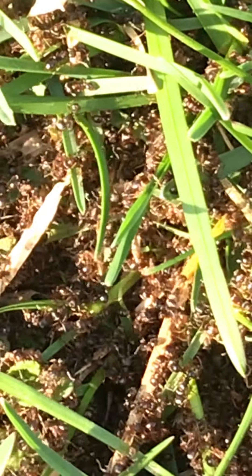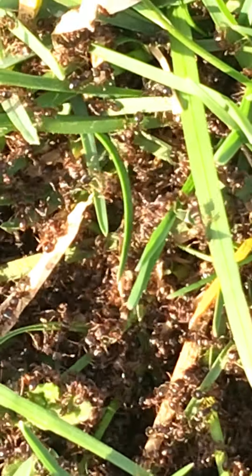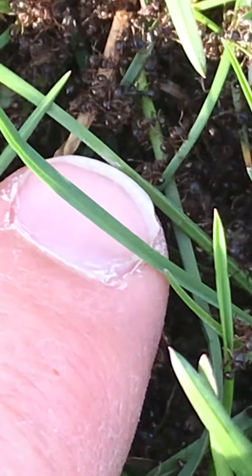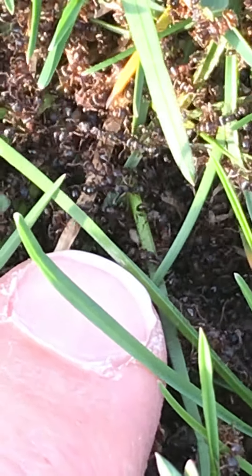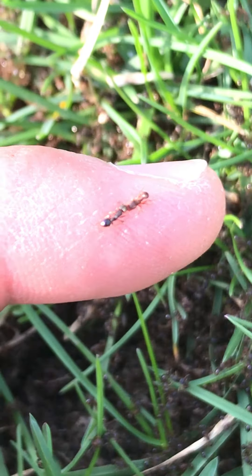I'm gonna put my finger down there in just a minute so you can kind of see a size comparison. Okay, there's my index finger — fingernail — it just shows you how small they really are. Let's try to get down close. Okay, I happen to get two on my finger; they don't seem to care about me.